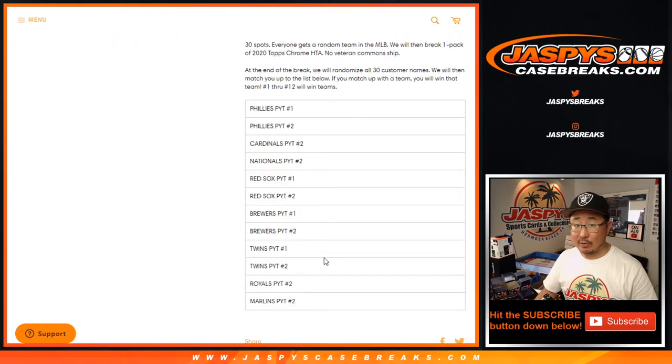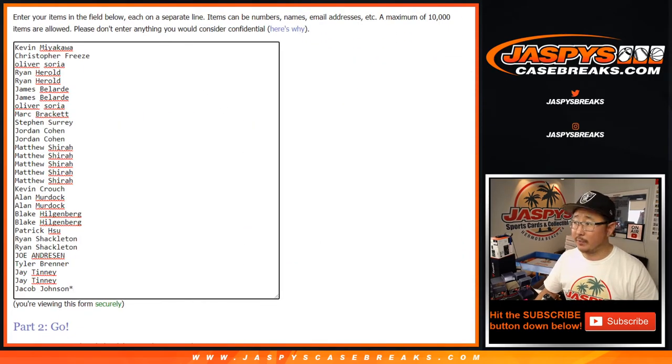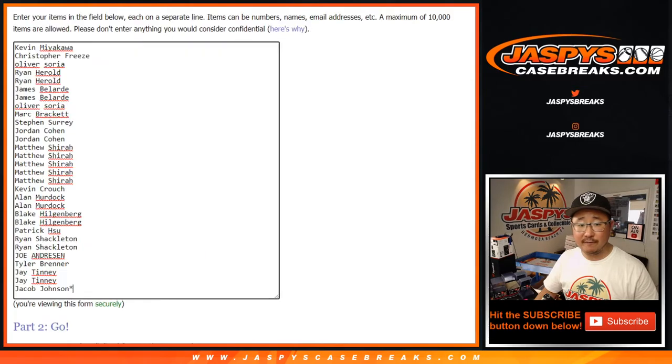These are the teams involved in the team random, which we'll do in a separate dice roll at the end of the break. But as always, we're going to do the pack break itself first, so big thanks to the people involved here. Appreciate it — all 30 teams are in. Let's roll it, let's randomize it — three and a two, five times for each list.